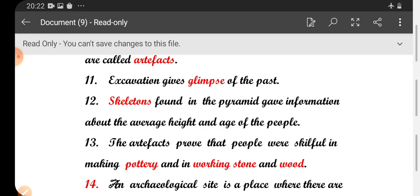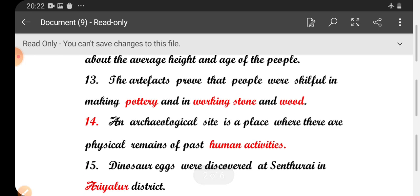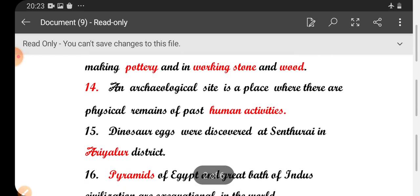Twelfth one: skeletons found in the pyramids gave information about the average height and age of the people. Thirteenth one: artifacts proved that people were skillful in making pottery and in working stone and wood.